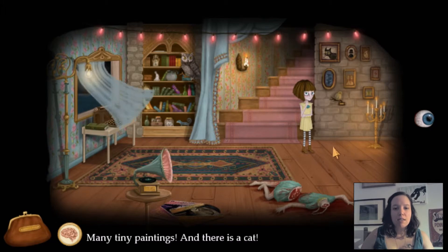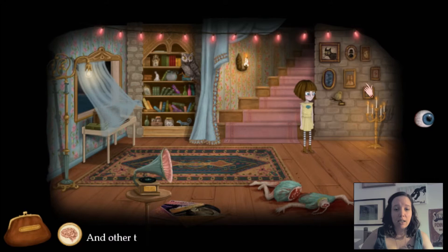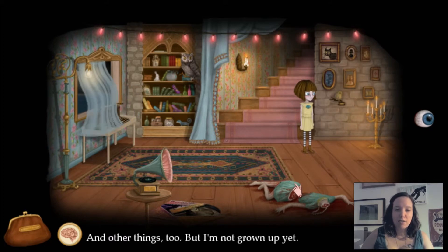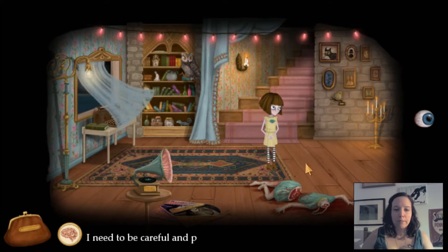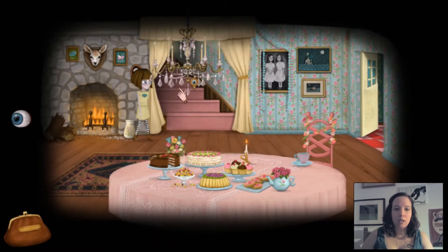Many tiny paintings, and there is a cat. When I grow up I will have lots of cat paintings on my wall. You're going to be that kind of person. But I'm not growing up yet. Yes, you need to be careful — protect everybody. Oh, God.